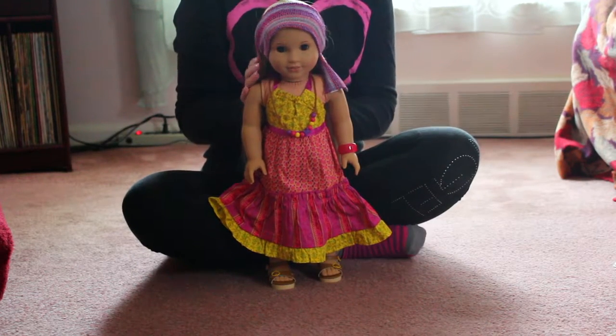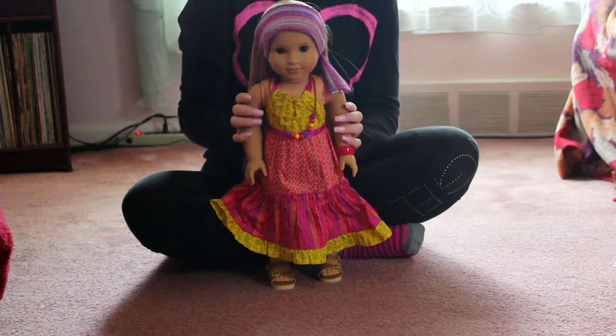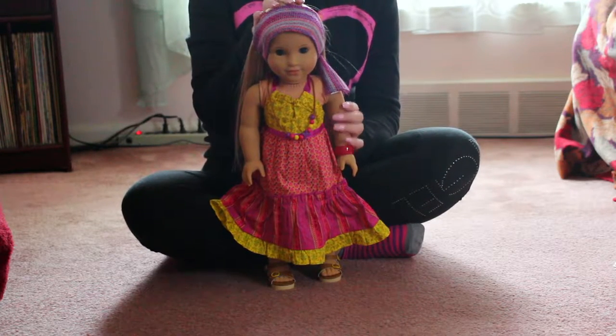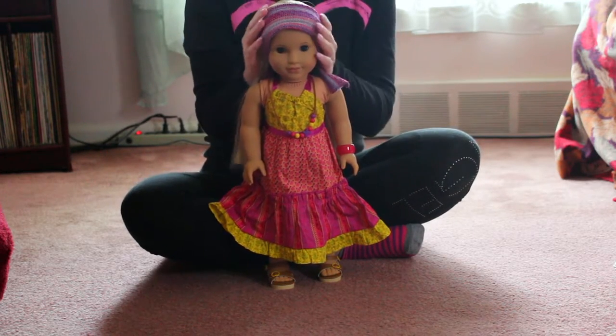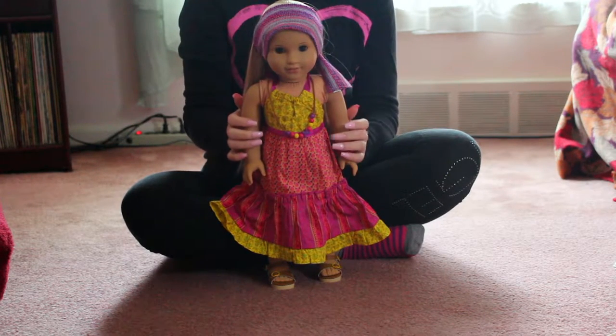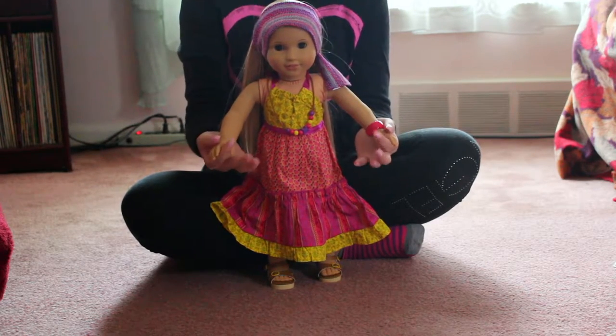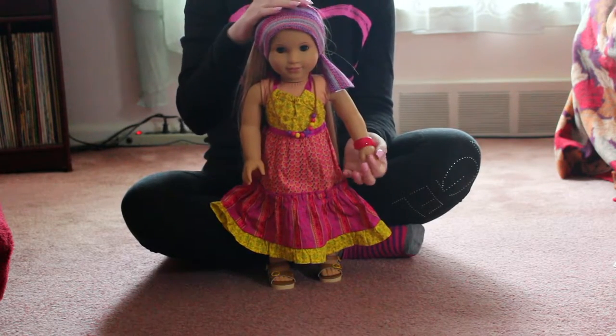Hey guys! Today I wanted to show you what I got in my new AG package — I did get Julie. I'm not a huge doll collector, but I do love American Girl's products and I really wanted to get Julie for myself for my birthday because I've always wanted her.